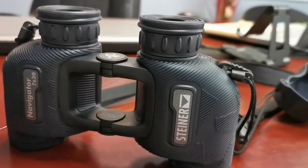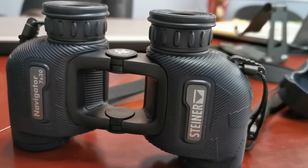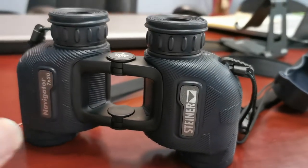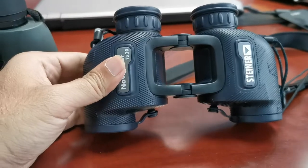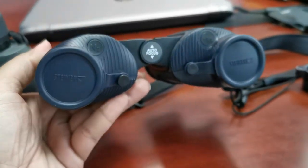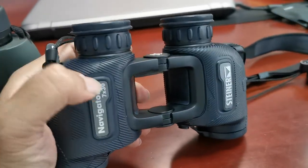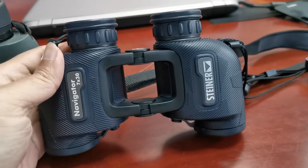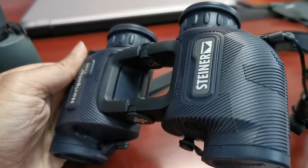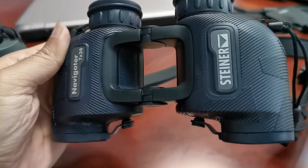In my critique yesterday of the new OpenBridge Navigators by Steiner 7x30, I said I loved the engineering of this particular model. I loved the fit and finish of it. I really wanted to have this be the unit that I carry with me when it comes to wet environments, hiking — such a beautiful, light model.